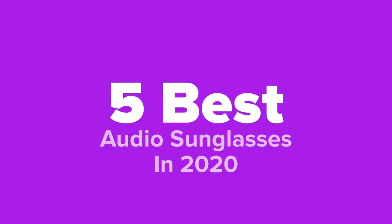Hey there tech fans, you're watching Five Best Products and today we're going to show you some of the best audio sunglasses in 2020. We made this list based on research, popularity, our own opinion, and much more. For pricing and more information on these sunglasses, feel free to check out the links in the video description. Don't forget to like the video — or dislike it if you're feeling salty today — and subscribe to our channel.